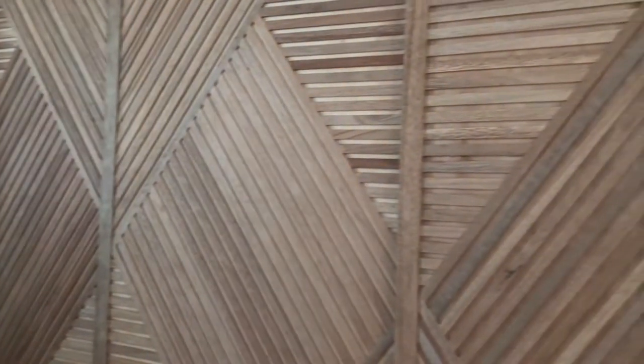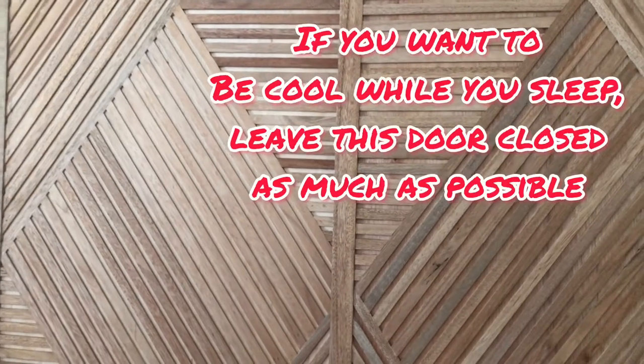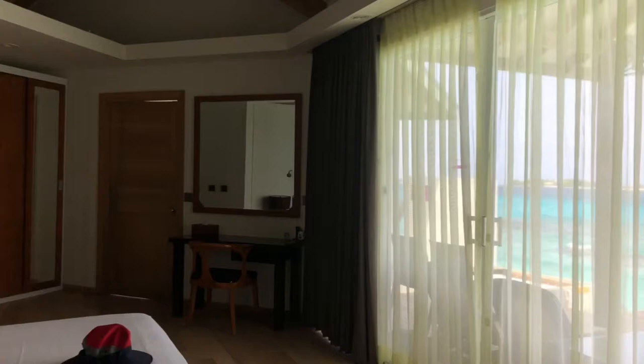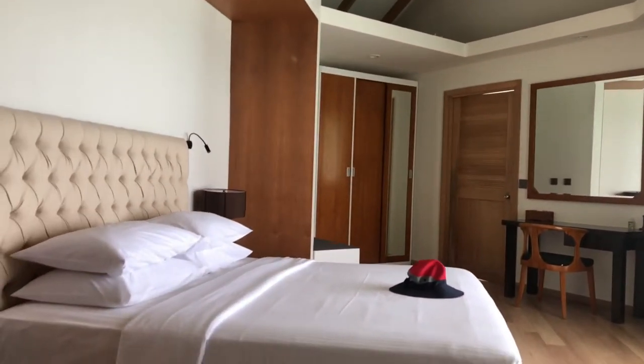This screen actually opens up and leads to the lounge room, the living room, the second bedroom — I'll show that to you in a minute. In the bedroom, you have a great king-size bed with the cute little mats.